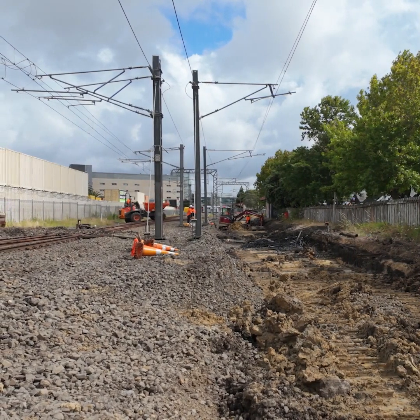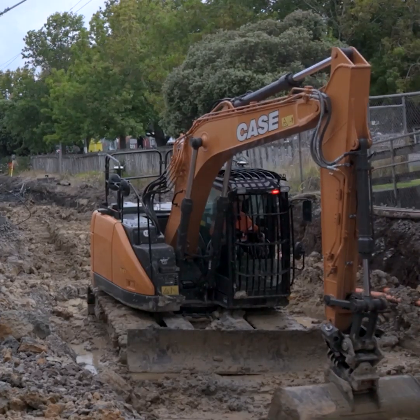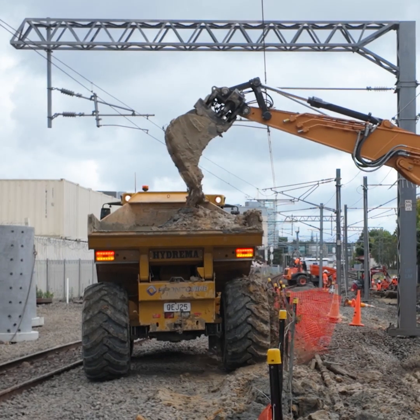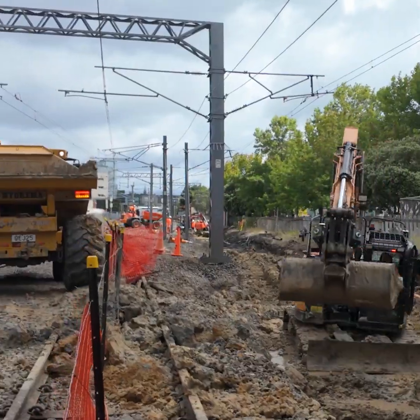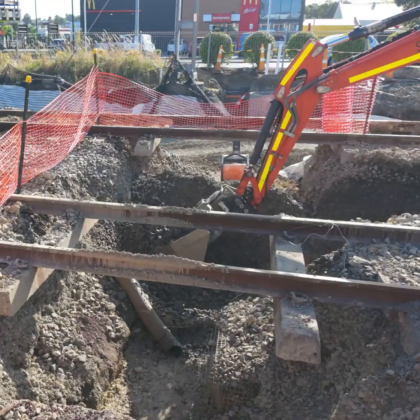We started here on the 27th of December. What we found was the geotechnical equivalent of custard or a thick soup — it was a bit of a shock to us, we weren't expecting it at all. We ended up having to accelerate our program. We brought in additional people, additional plant, and had our night shift as contingency. We ended up cutting down an extra metre and a half more than what we were expecting.